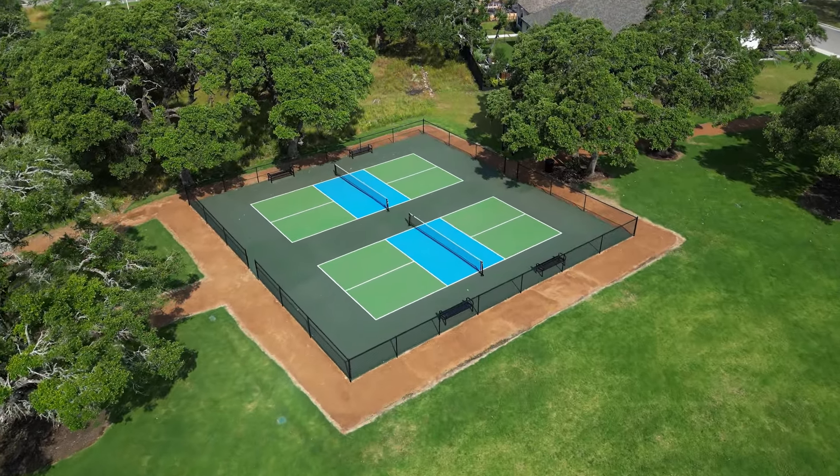There's also another amenity center coming soon. There's a new amenity center coming on the north side, along with 70 and 80-foot lots.